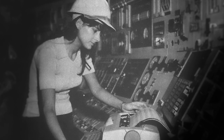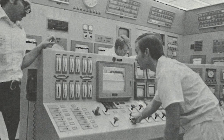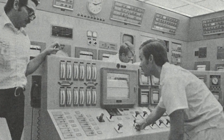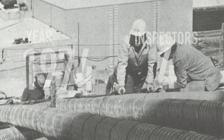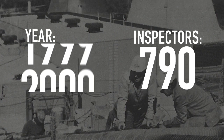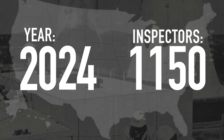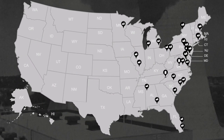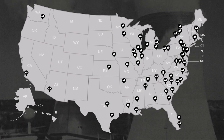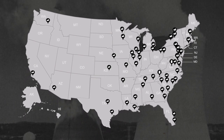In 1977, we expanded the program with more inspectors at more plants after concluding that the concept worked. In all, some 1,150 resident inspectors have served at the NRC since the start of the program. Now, 50 years later, there are 119 NRC resident inspectors at 94 operating nuclear reactors in two fuel cycle facilities.